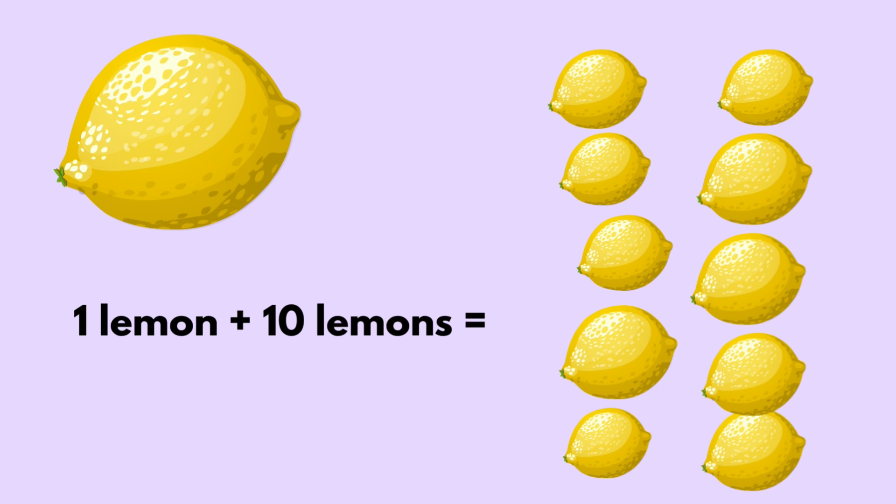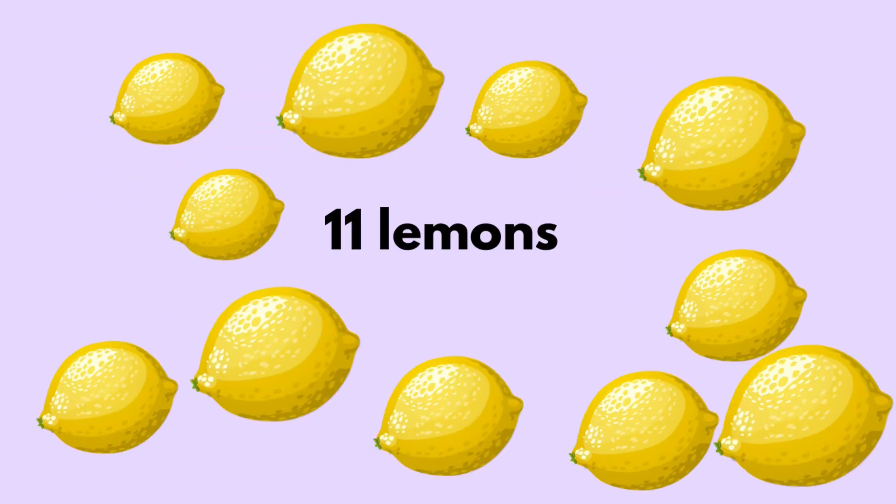One lemon plus ten lemons equals eleven lemons.